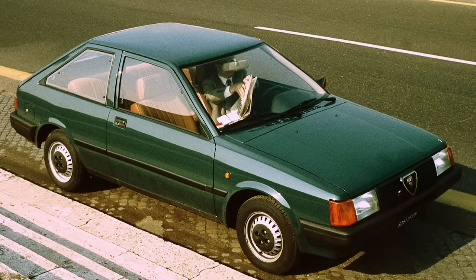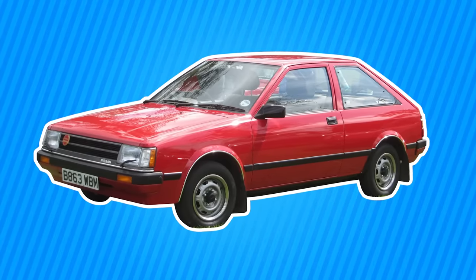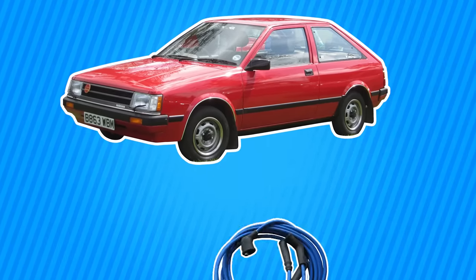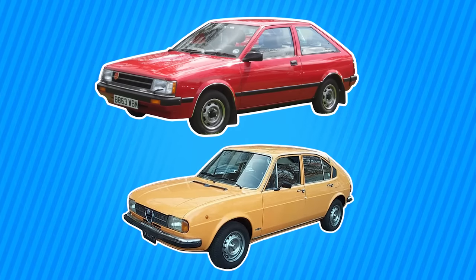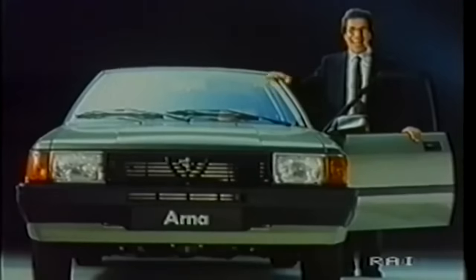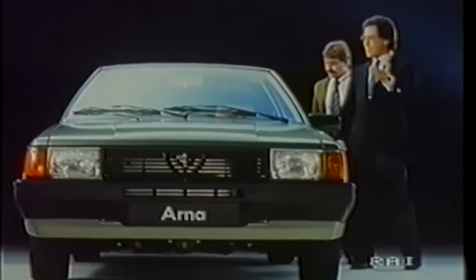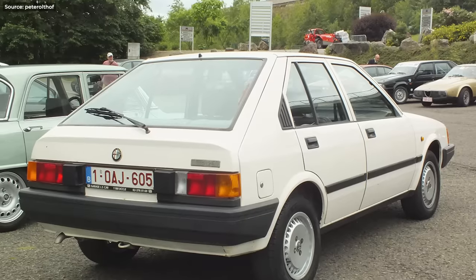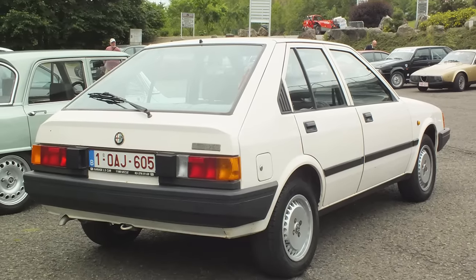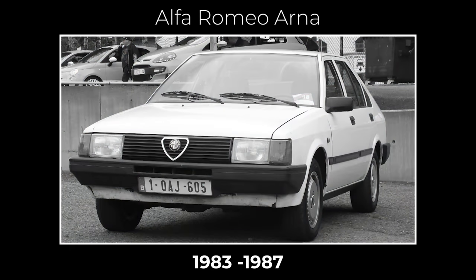Sadly, they did it the other way around. The so-called Arna was the body of a Nissan Cherry, put together in Italy and then given the engine, transmission, and electronics from the dreaded Alfa Sud. Can you imagine anything worse? The result was a car with Alfa's terrible mechanical issues, bad quality control, and electronics that needed an exorcism — but at least it had the style and grace of a Nissan Cherry. Needless to say, the buyers didn't bite, and after four years and huge losses, both the car and the alliance were dead.